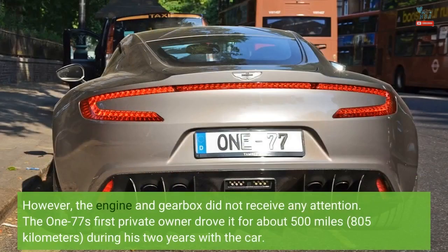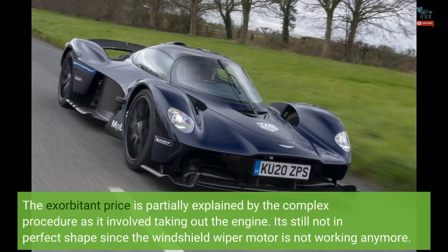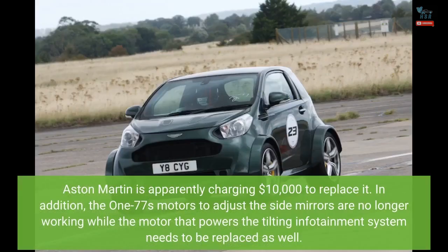However, the engine and gearbox did not receive any attention. The 177's first private owner drove it for about 500 miles (805 kilometers) during his two years with the car. Before changing hands, the car's air conditioning system broke down, and the sale price included a hefty $45,000 repair bill to fix the leaking A/C — a cost partially explained by the complex procedure, which involved taking out the engine. The windshield wiper motor is also not working, with Aston Martin apparently charging $10,000 to replace it. Additionally, the motors to adjust the side mirrors are no longer working, and the motor that powers the tilting infotainment system needs to be replaced as well.